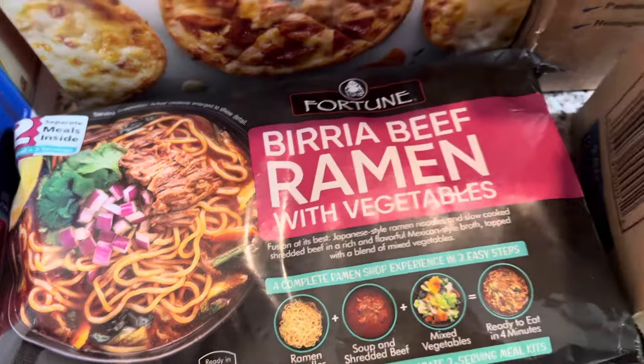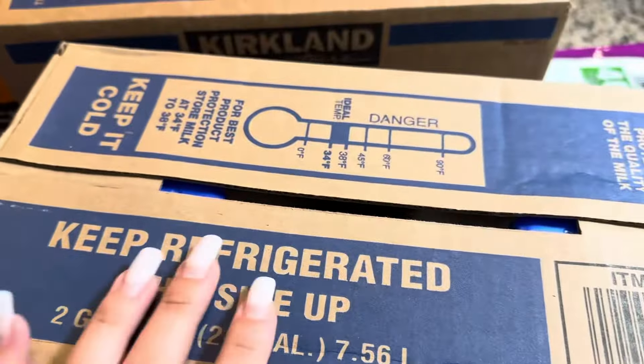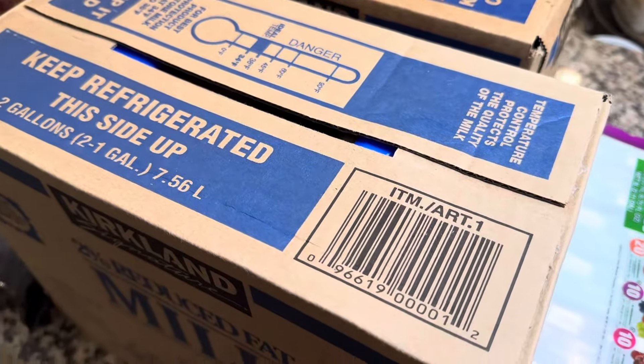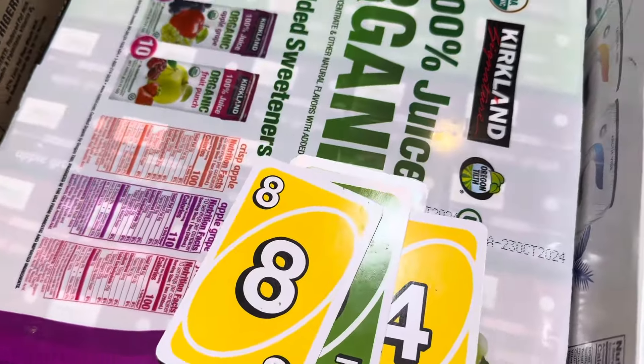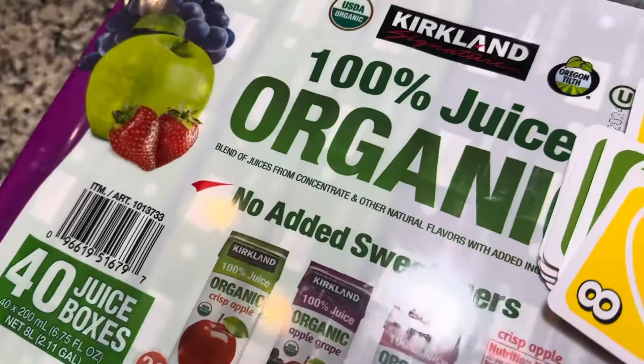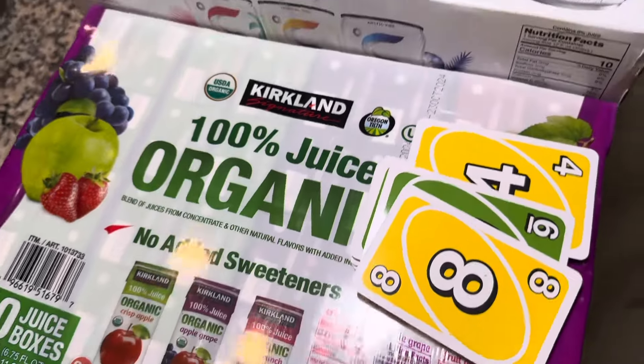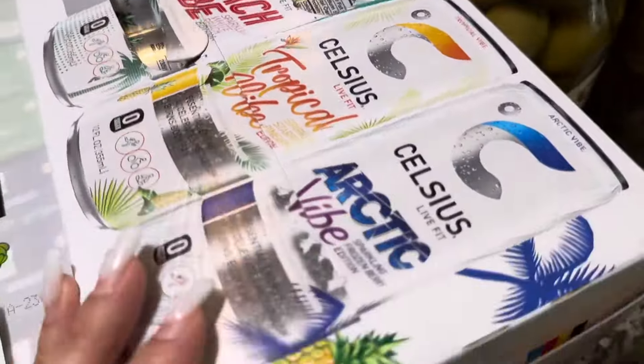Next we got some ramen. I've never tried this one before, so I can't say if it's good or not, but hopefully it is. Next we got some milk. We always get our milk from Costco. I actually really like the taste of Costco's milk too, so I got four gallons there. Next we got this Kirkland's organic juice — this is a multi-pack and we absolutely love this juice. The kids really like it.